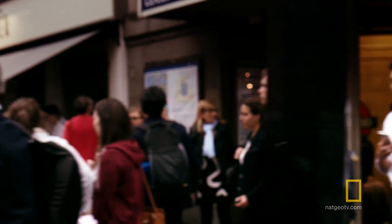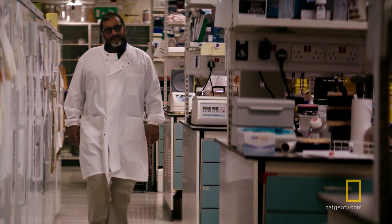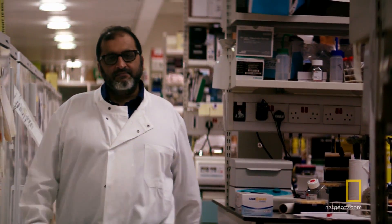At the University College London Great Ormond Street Institute of Child Health, Professor Wasim Kassim was working with Selectus as the principal investigator, taking the universal CAR T cells from the lab to trials. Normally this process can take over a decade, with nearly endless layers of approval.